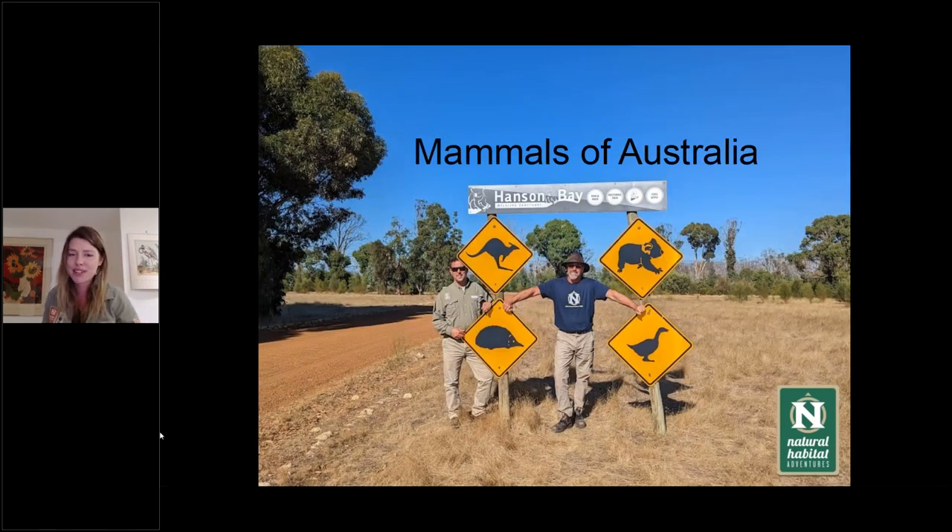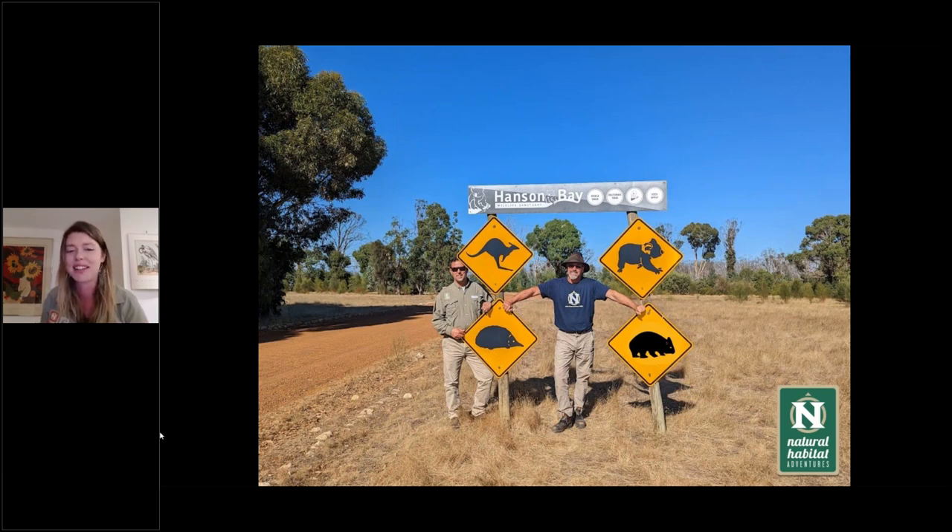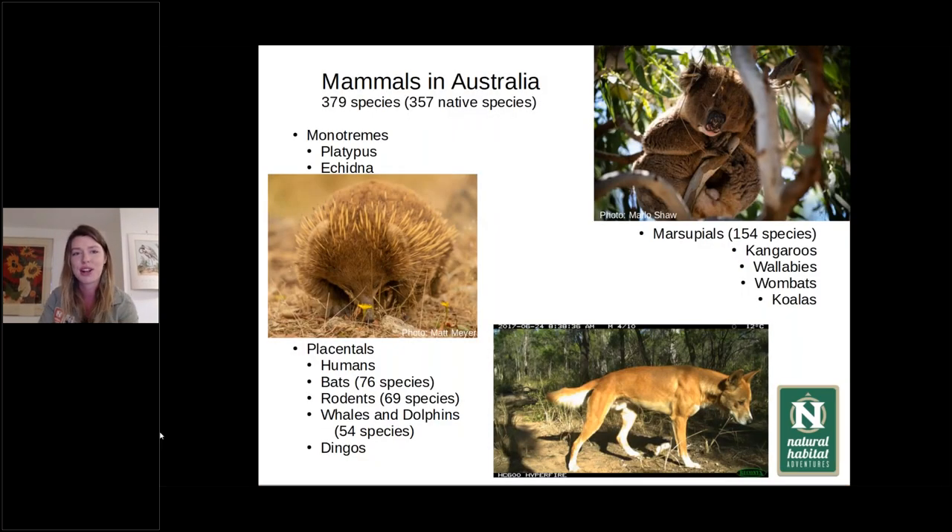We have quite a lot of mammals in Australia. We have our classic road signs including our kangaroo, koala, echidna, and wombat. In Australia, we have 379 species. The majority of them are native. We've been an island on our own for quite a while, and that means we've developed quite a unique assemblage of mammals, and a lot of those are our marsupials. We have 154 species of marsupials, which we classify as our pouch animals.